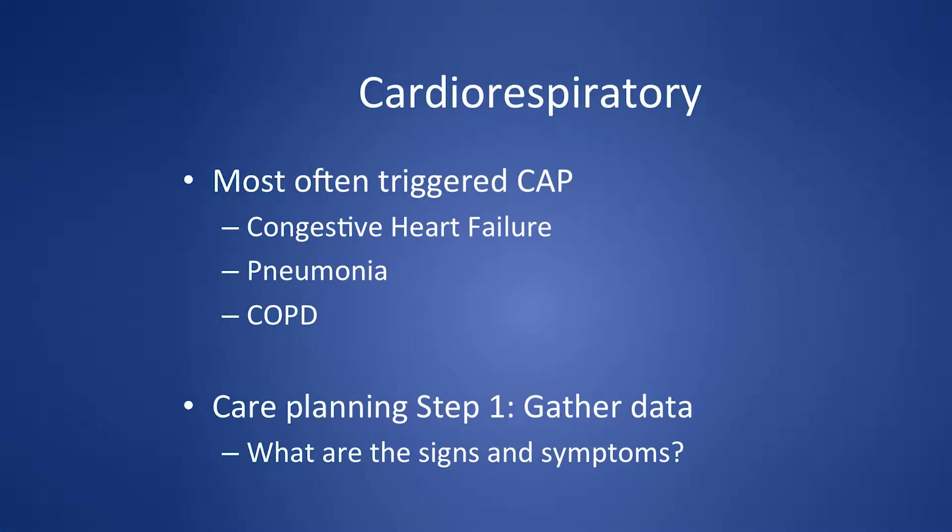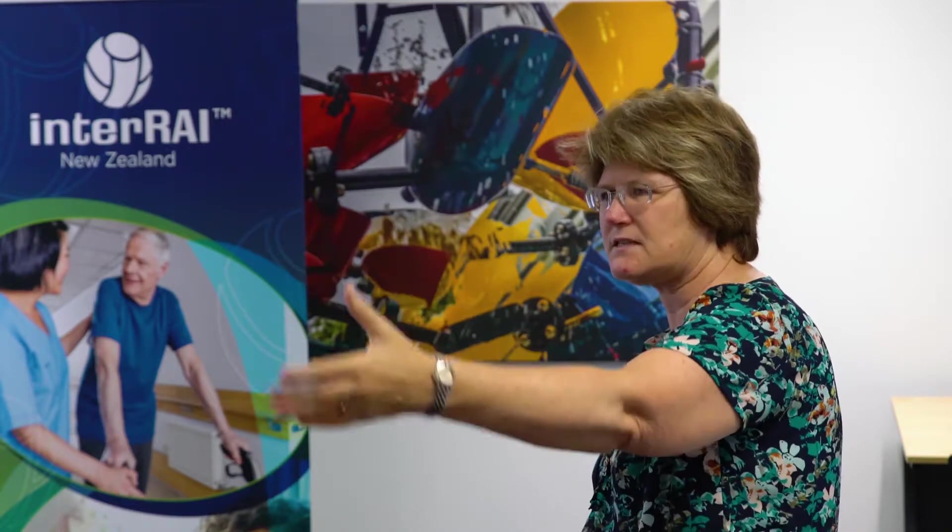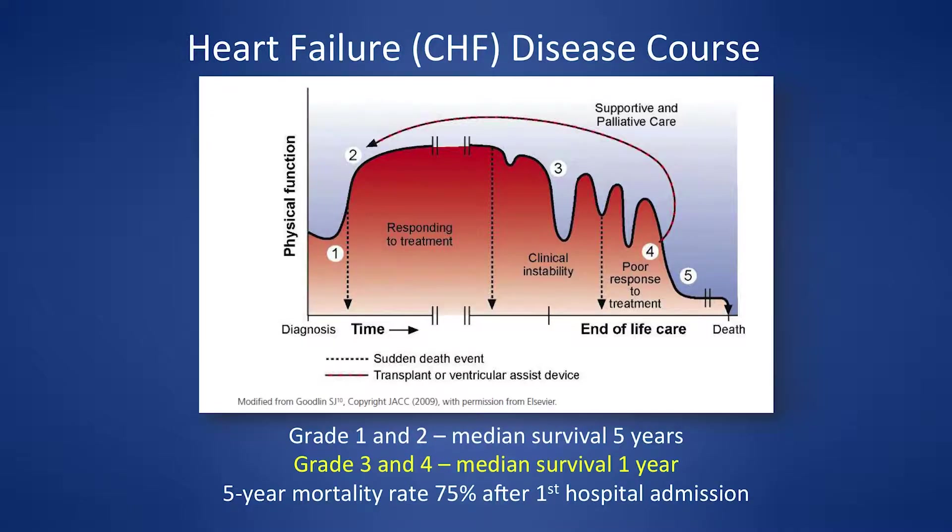The cardiorespiratory system is a highly triggered area in residential aged care. Congestive heart failure, pneumonia, and COPD are conditions where we can make a huge difference. Many people in residential aged care have this organ failure, and as you know, pneumonia is one of the main things people with dementia die from. Recurrent chest infection is an indicator of impending death, so monitoring closely and intervening can make a massive difference in quality of care.